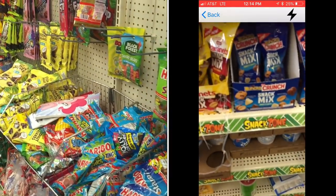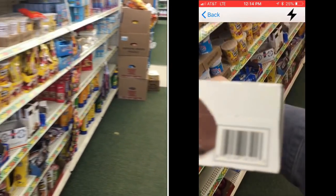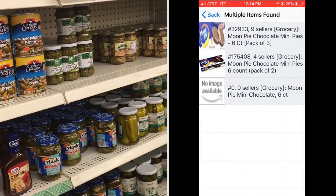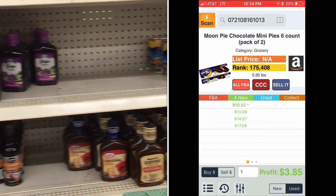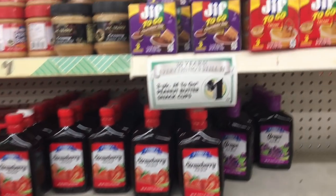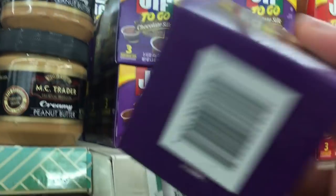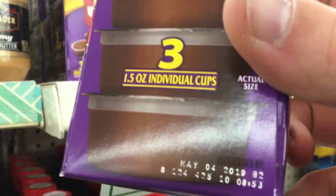I was surprised by this next one — I didn't think it would sell because it's a very well-known brand. It was Moon Pies. These Moon Pies on Amazon are selling for a decent profit. This is a two-pack, meaning 2x of the boxes — there's six in each, so it's 12 cakes, two packages. There's no FBA listing, so we could dictate the price and charge probably $15. What I want to show you here is what you should be doing for everything you buy: check the expiration date. A lot of these items are expired, and you don't want to sell that.